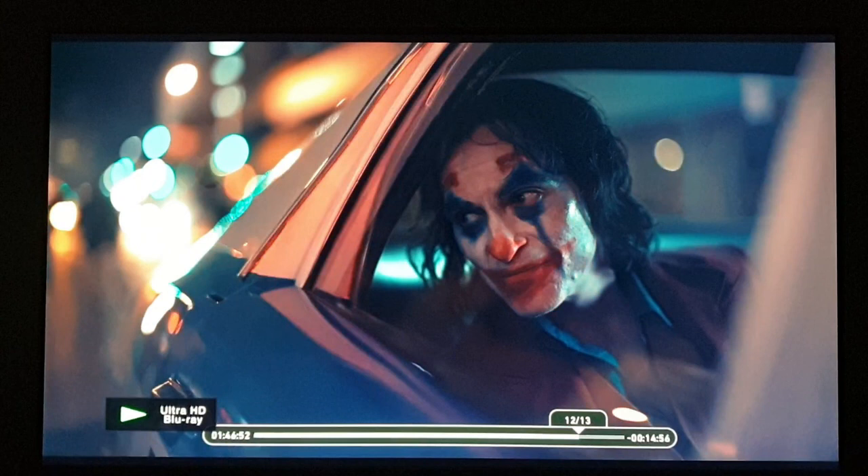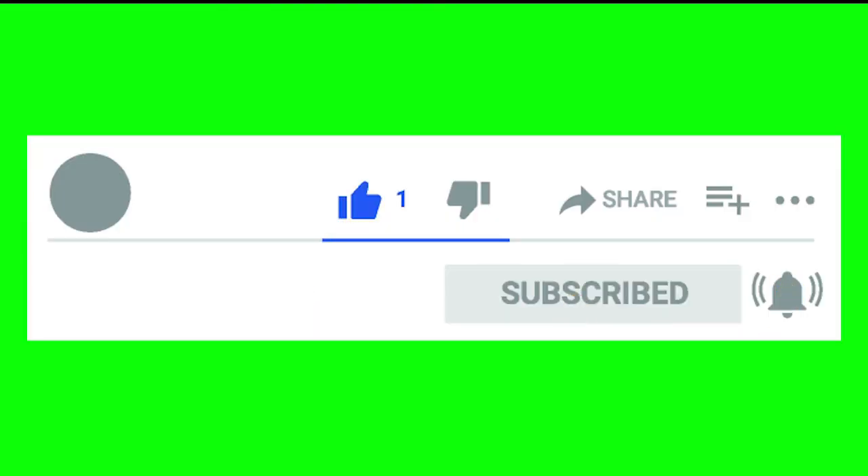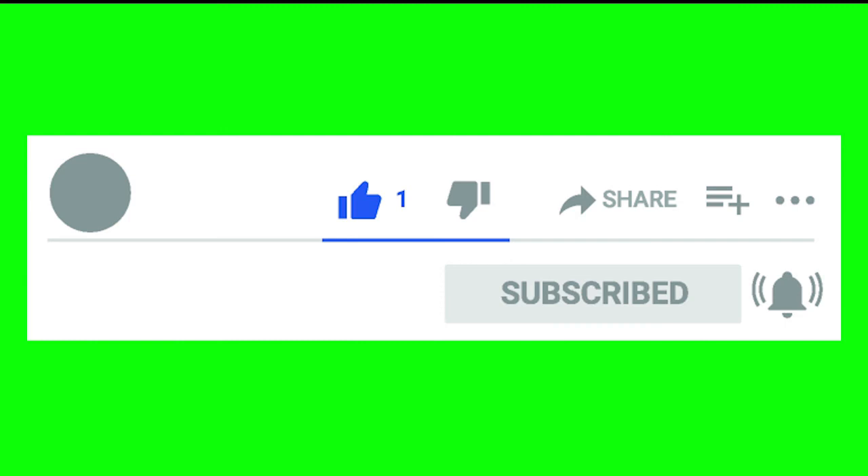Hindi kayo mga disappoint, matutuwa kayo sa bagong television nyo. Kung nagustuhan nyo ang episode na ito, pakiclick lang po ang like button. At kung gusto nyo maging updated sa mga ganitong topics, please click the subscribe button na rin po. Malaking tulong ito para sa paglaki ng aking channel at para makagawa pa ako ng future videos. Thank you for watching.